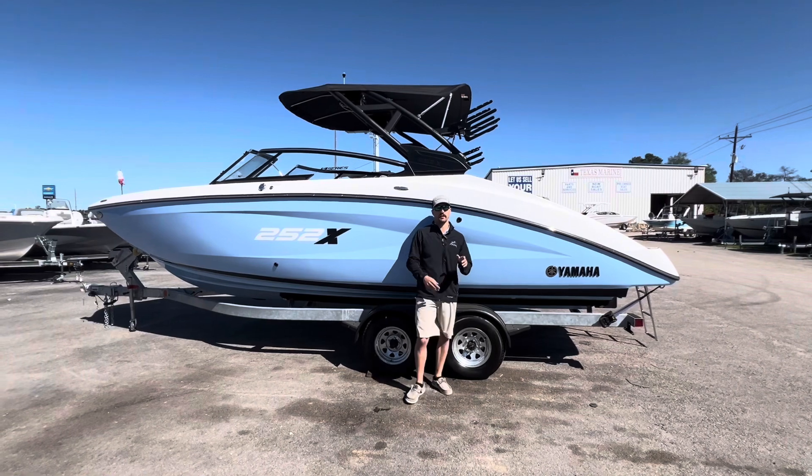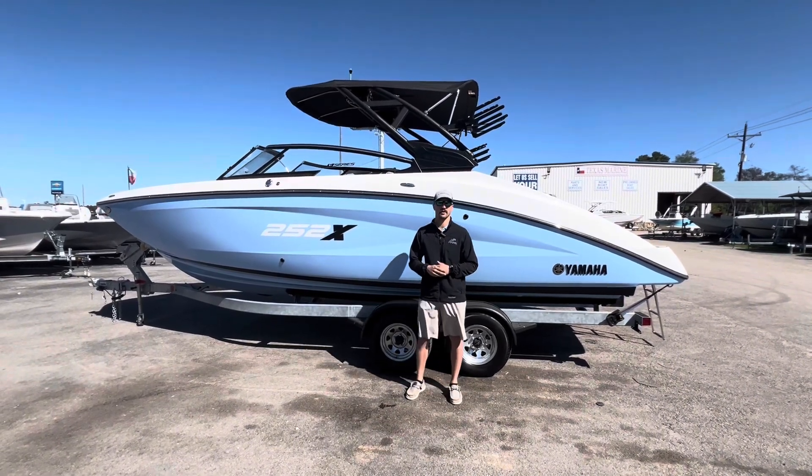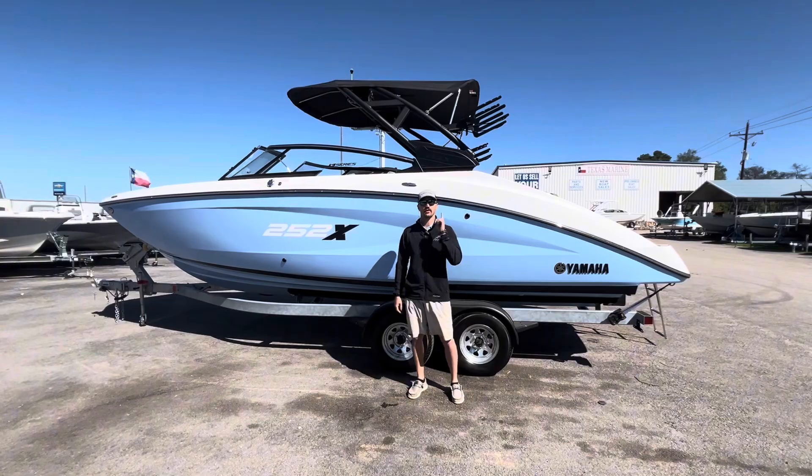Alright guys, once again my name is Kyle. This was the 2024 Yamaha 252 XE. Thank you and we'll see you next time.